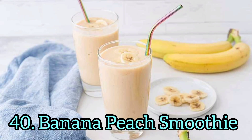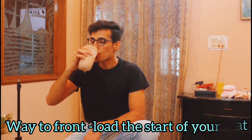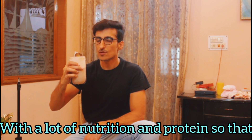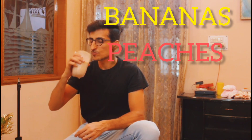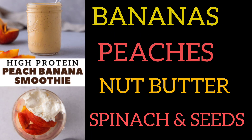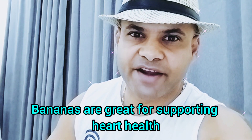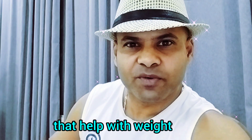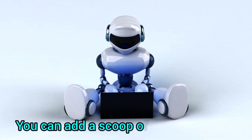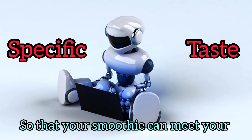Number 40: Banana Peach Smoothie. This banana peach smoothie is a great way to front-load the start of your day with a lot of nutrition and protein so that you're not feeling hungry soon after eating. It's a mixture of bananas, peaches, nut butter, spinach and seeds, giving it an earthy but fruity flavor. Bananas are great for supporting heart health, while the hemp seeds provide protein and omega-3s that help with weight loss. You can add a scoop of protein powder or vanilla protein powder to meet your specific taste.